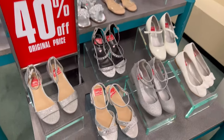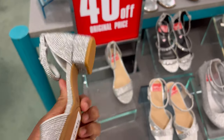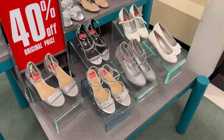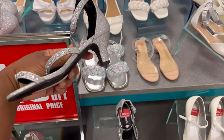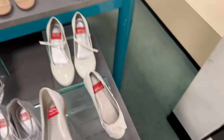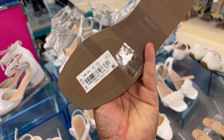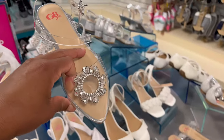Over here we have some clearance items — 40% off the original price. These GB sandals have been marked down to just 35.99. When they do 40% off at Dillard's, they will already reduce it on the tag, so it's not 40% off the pink tag — the pink tag is the already reduced price. These Steve Maddens — I'm loving how they stitch in the heart. 32.99. A little heel. White bow shoes 32.99. I don't love any of these, but I do like these little sandals — these are cute. 39.99.